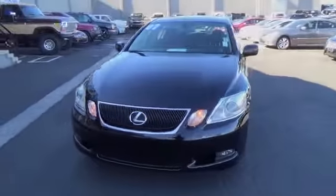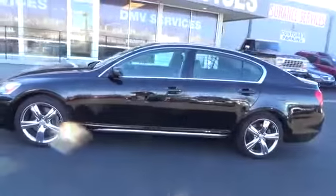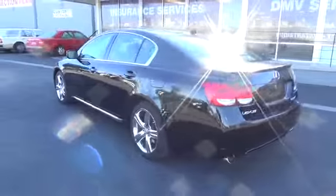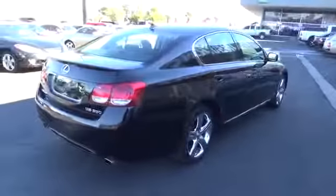The 2007 GS350. The GS350 boasts a 3.5 liter V6 with a 303 horsepower output under its hood. Yet this beautifully built car remains a luxury sedan first and foremost, with its plush interior, high-tech amenities, and impressive standard equipment.